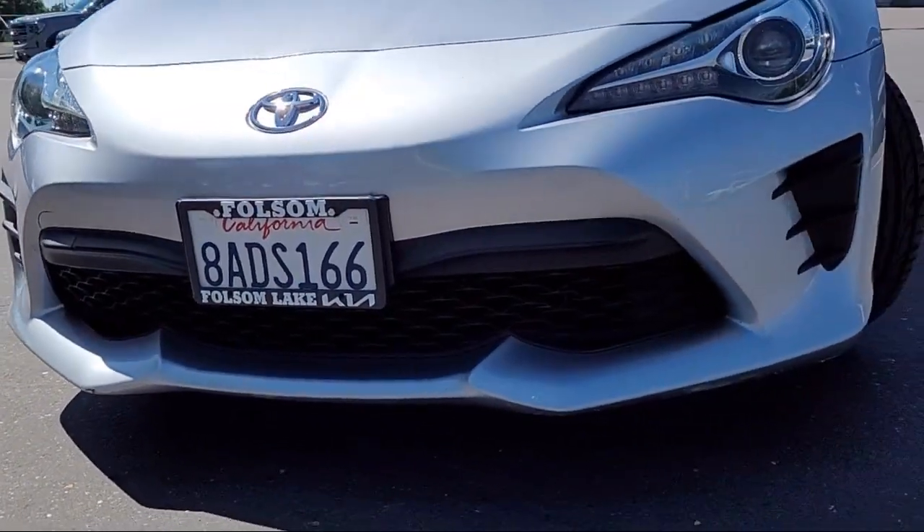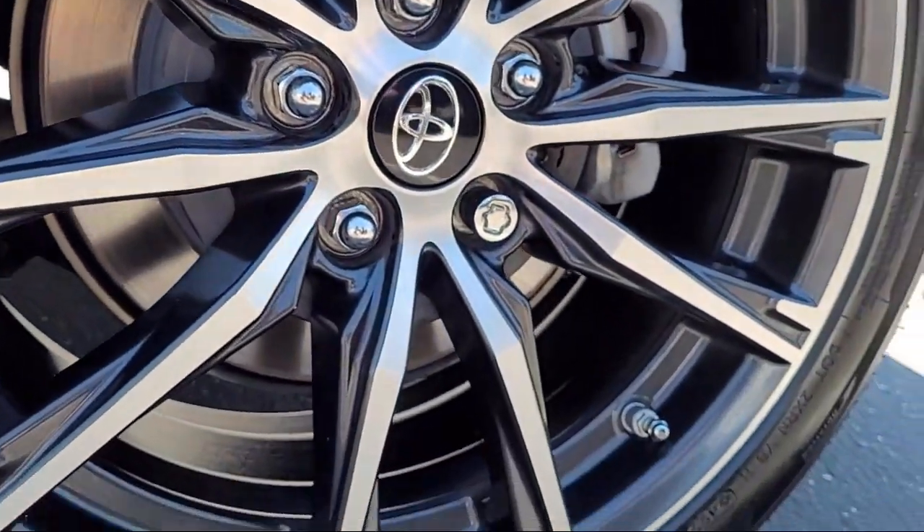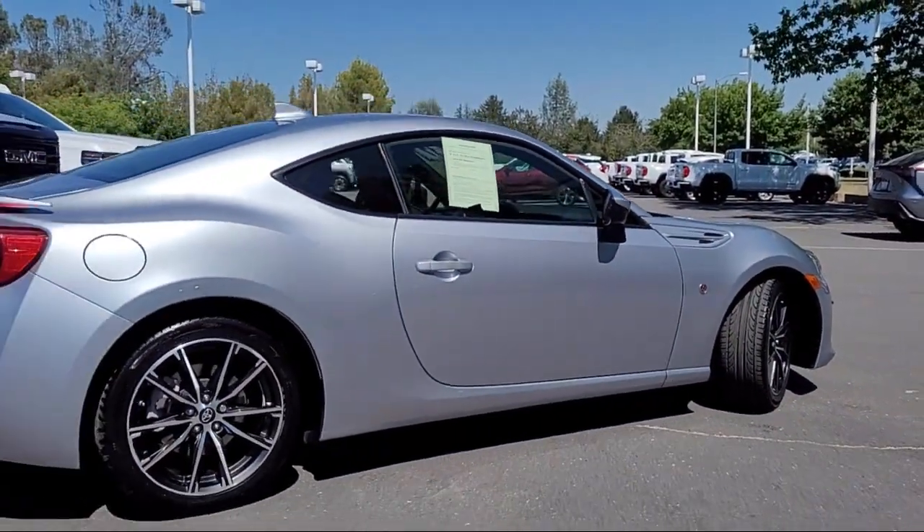And comes equipped with rear-view camera, rear spoiler, keyless entry, electronic stability control, alloy wheels, steering wheel controls, and air conditioning.